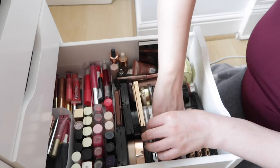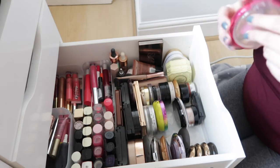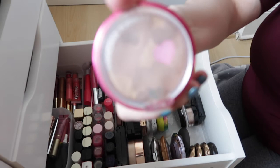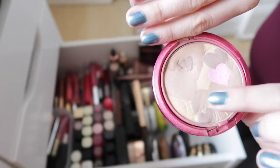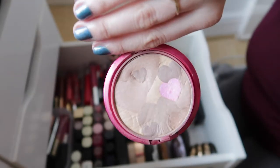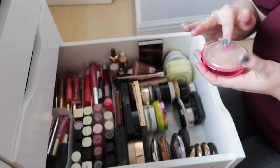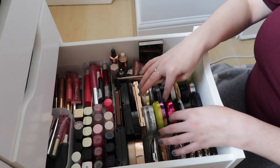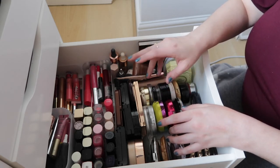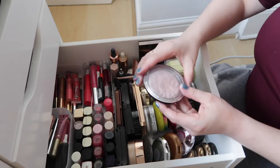I also have a Physician's Formula Happy Booster Glow and Mood Boosting Powder in Light Bronzer. It's even lighter than the Butter Bronzer — super cute with little hearts in it, a pink one and some bronzier ones. It's especially nice in winter when I'm very pale. I've had it a while and keep using it, but again, the brand isn't cruelty free so I can't recommend them too much.